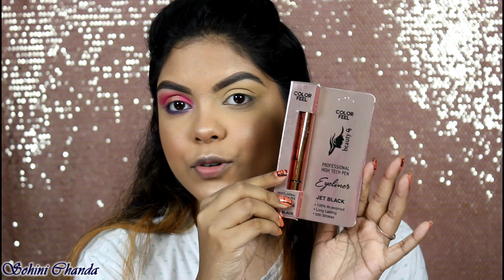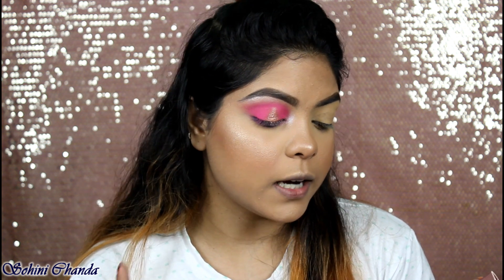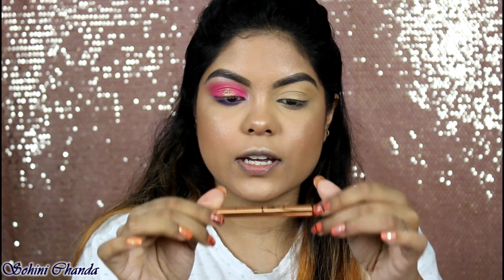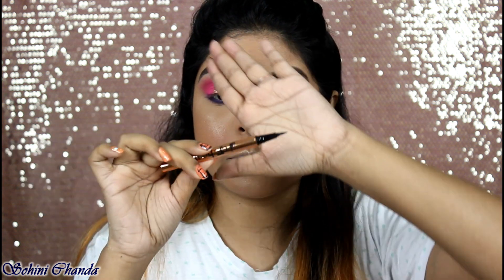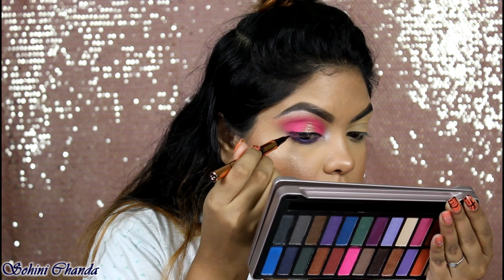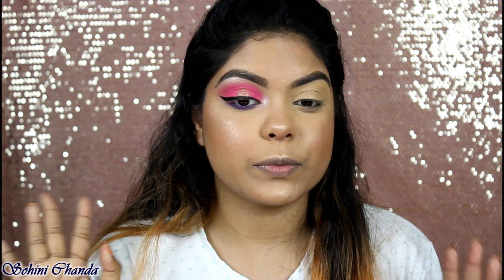Now trying the ColorFeel Professional High-Tech Pen Eyeliner — jet black, 100% waterproof, long-lasting, with 500 strokes. It retails for 174 rupees. I love the packaging and the pen tip is really precise. It's very pigmented — one swipe gives an opaque color. I'm finishing off with mascara and false lashes.